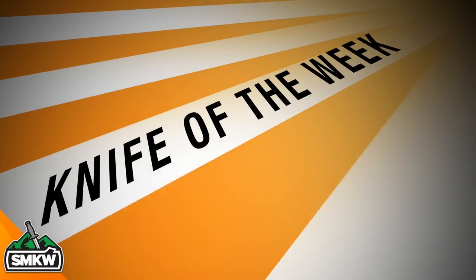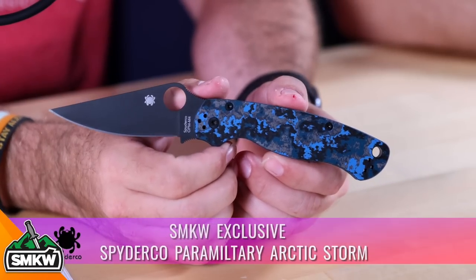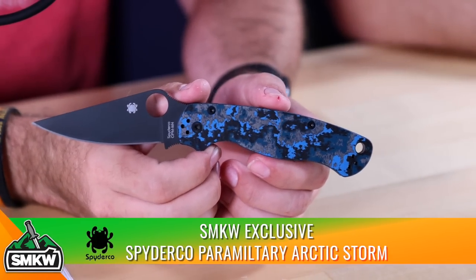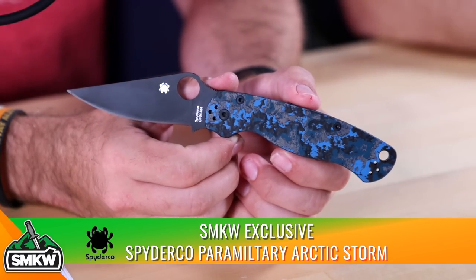All right, so knife of the week right here: the Spyderco Arctic Storm. This is our exclusive. We're going to take a look at that one up close. You've seen our announcements on this knife.